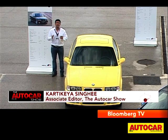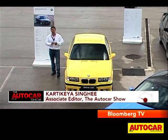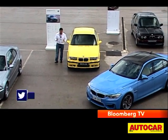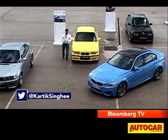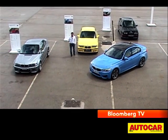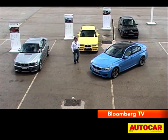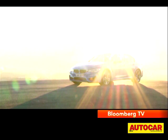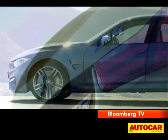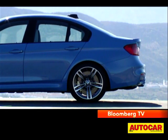BMW's promise of exciting drivers, whether it was through the ultimate driving machine or by offering sheer driving pleasure, has been defined and honed on BMW's M range of cars, specifically the 3 Series. You can see some of the glorious cars in the M3 range, and now there is an all new M3, and in this shade of blue, the M3 looks very tempting.